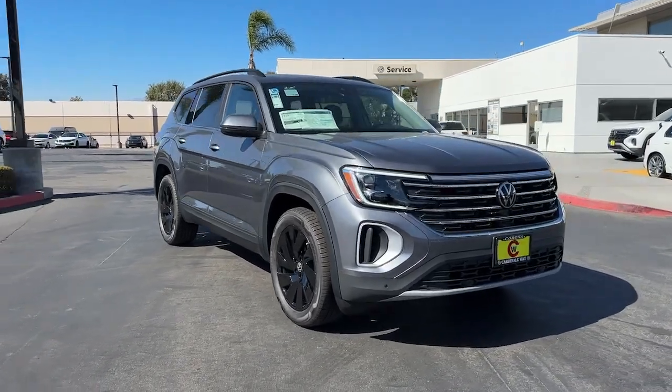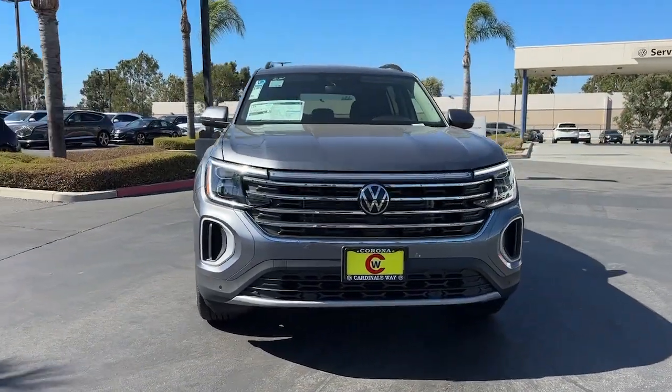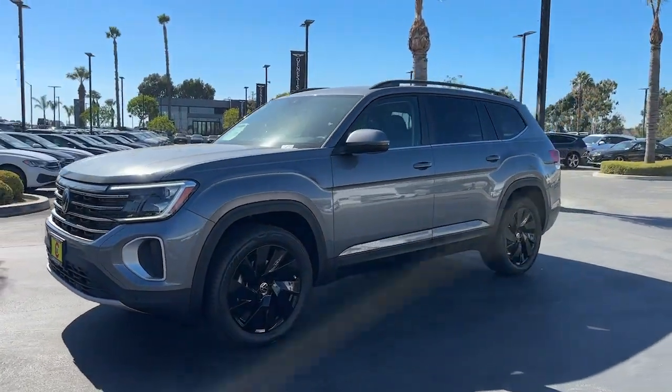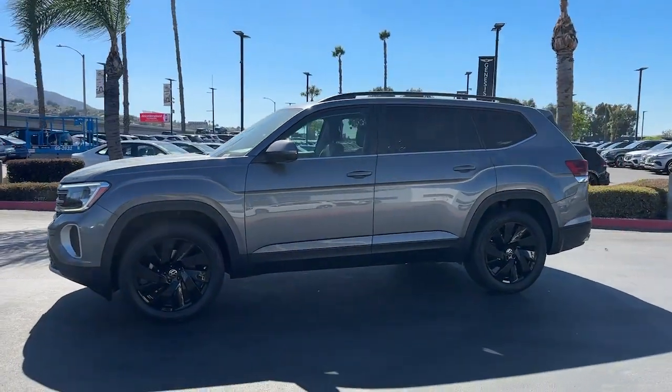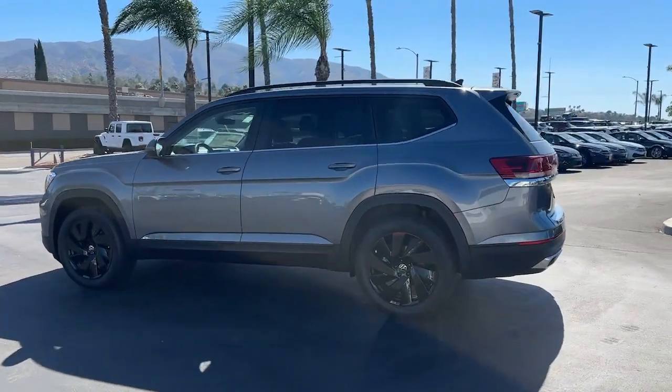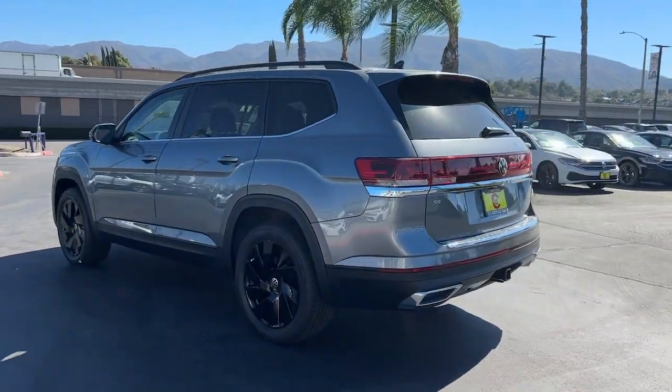Introducing the 2024 Volkswagen Atlas. This versatile, safety-minded Atlas delivers the features your family needs. From three-row seating to spacious cargo capacity and must-have connectivity, this hard-working crossover rises to the challenge with ease.